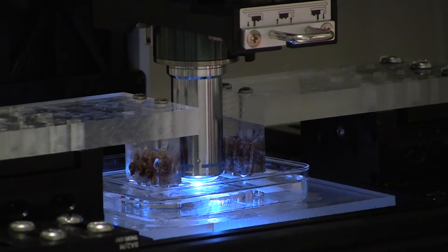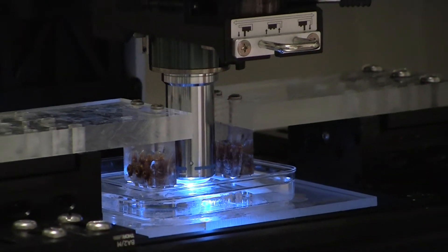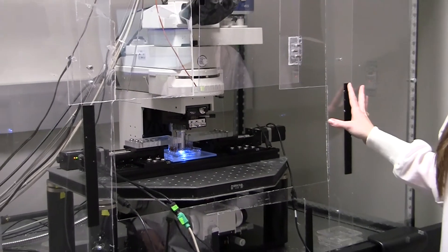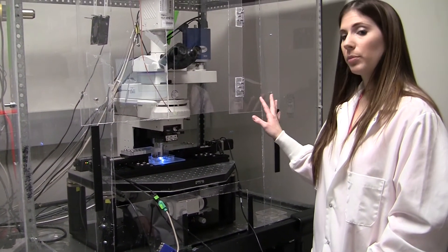Here I'm actually doing an experiment with cells encapsulated inside a hydrogel, and I'm studying the stretch-induced cell and collagen fiber alignment. It's placed inside an environmental chamber so we can set it at 37 degrees to do live microscopy during the experiment.